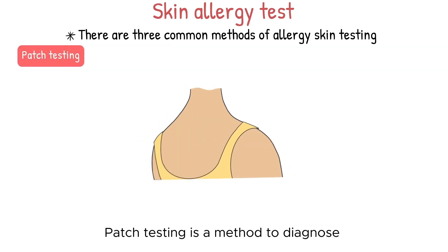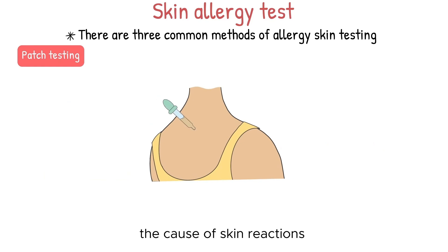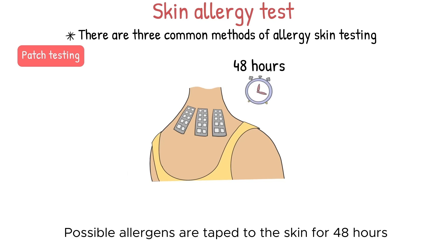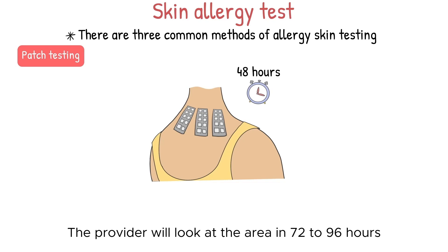Patch testing is a method to diagnose the cause of skin reactions that occur after a substance touches the skin. Possible allergens are taped to the skin for 48 hours, and the provider will look at the area in 72 to 96 hours.